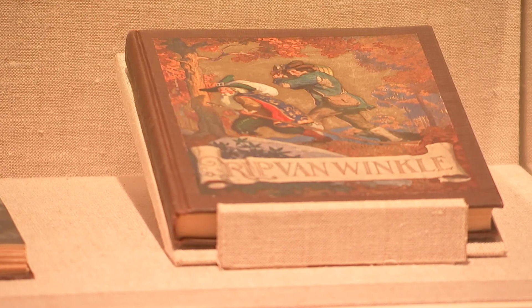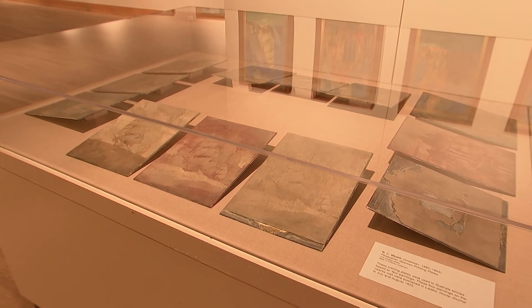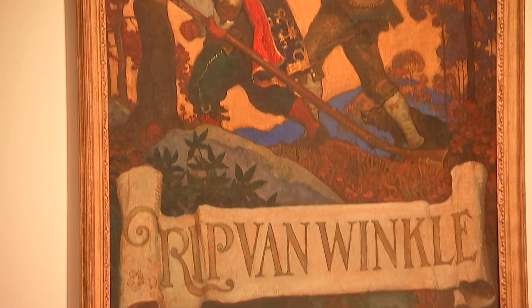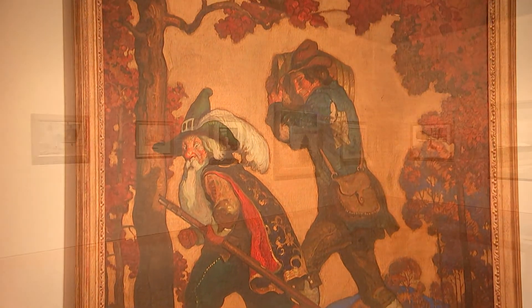He illustrated different books — Rip Van Winkle, Sir Arthur Conan Doyle — and we have quite a few of those books as well as the original illustrations on view.